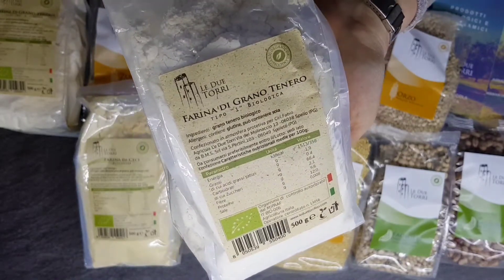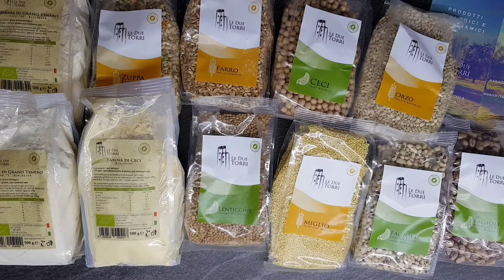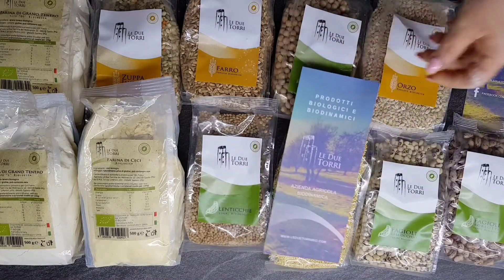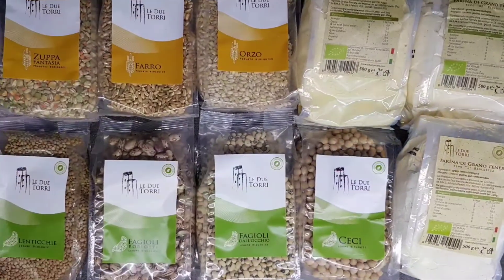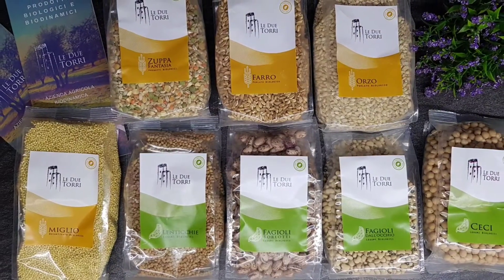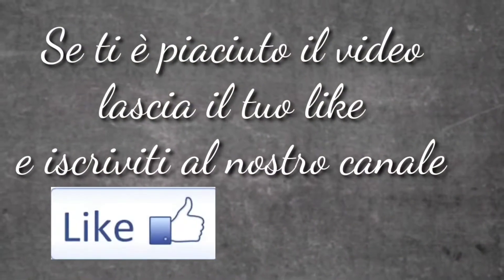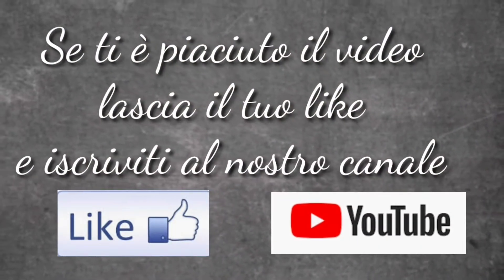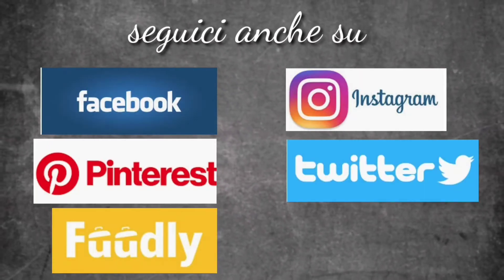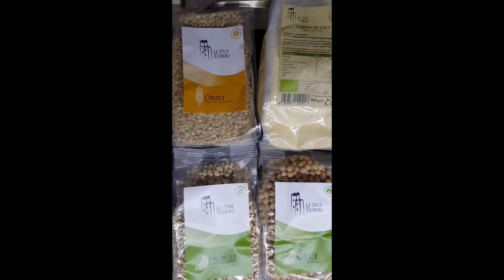Vi invitiamo a visitare il loro sito e le loro pagine social. Le Due Torri garantisce biologico e biodinamico. Un'azienda italiana che si trova in Umbria. Continuate a seguirci. Presto scopriremo molteplici ricette con questi pregiatissimi e ricchissimi prodotti che ci offre Le Due Torri e la sua terra.